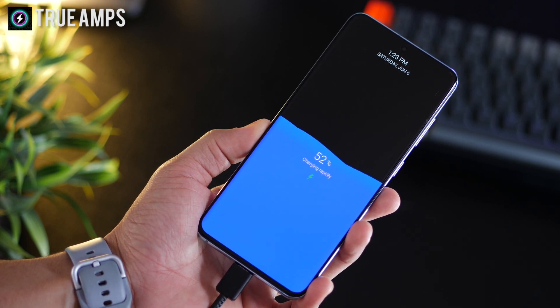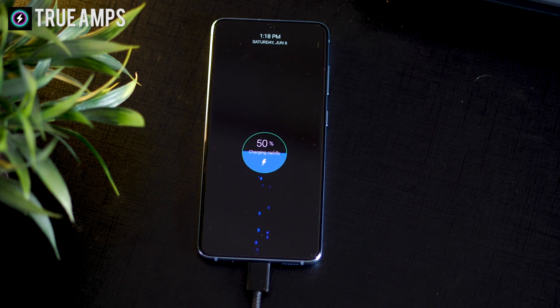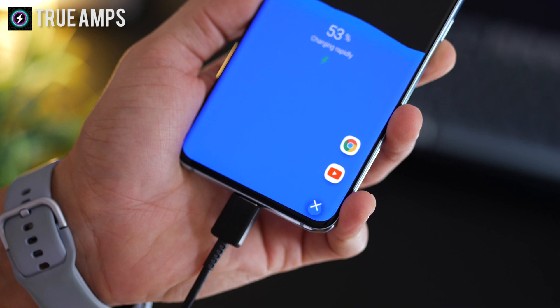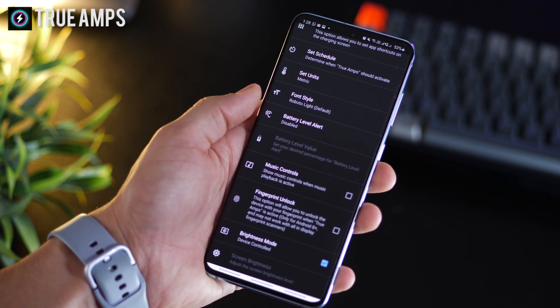How would you like it if your phone's screen showed something like this while it was being charged? You can change all these colors and these animation styles. You can even place app shortcuts, get notifications, get weather info and even define gestures. The app is called True Amps and the link is in the description below, so go get it.